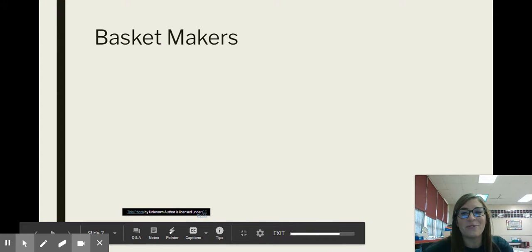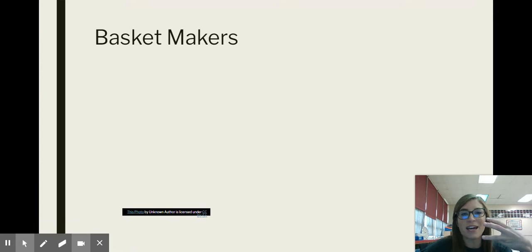Hey guys! We are going to finish up week three of social studies. We've already talked about Mississippian mound builders, we've talked about their burial customs, and we have talked about some of the other tribes that came along after them. So now we're going to talk about some of the other tools that they used in these tribes.